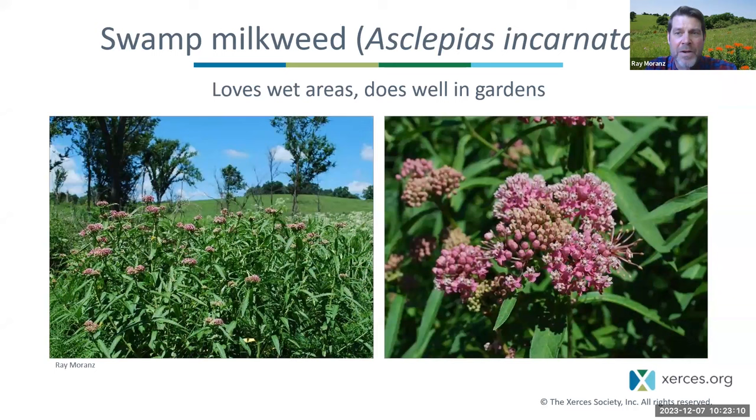Another abundant milkweed up north is swamp milkweed, Asclepias incarnata — a really easy one to grow in gardens and very pretty. I strongly recommend it for just about anywhere in the eastern half of the US.